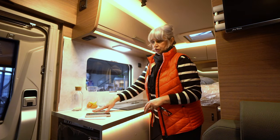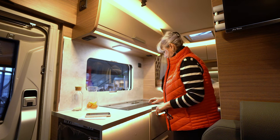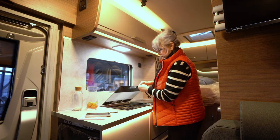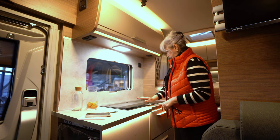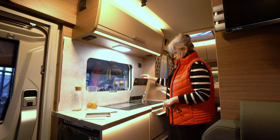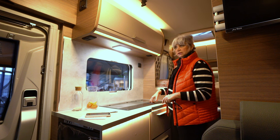Zur Küche hat man hier noch eine schöne Arbeitsfläche, das finde ich sehr gut. Zwei-Flammenherd, wunderbar. Und eine Spüle. Ist klein, aber wenn man so ein kleines Auto hat, dann weiß man das halt einfach.